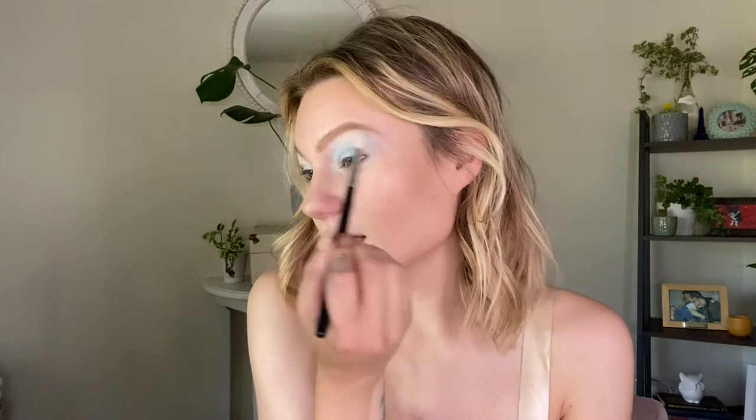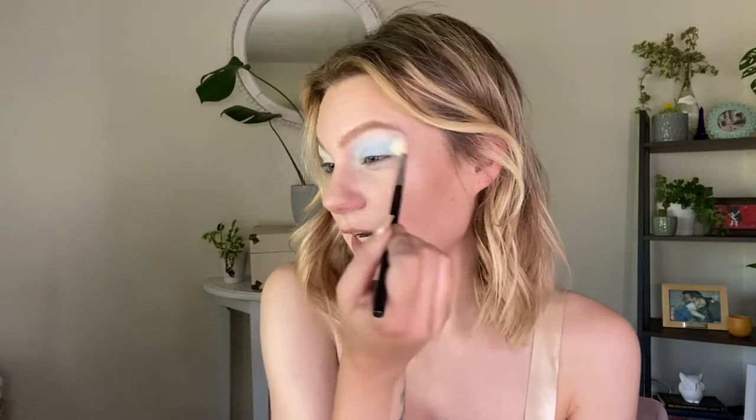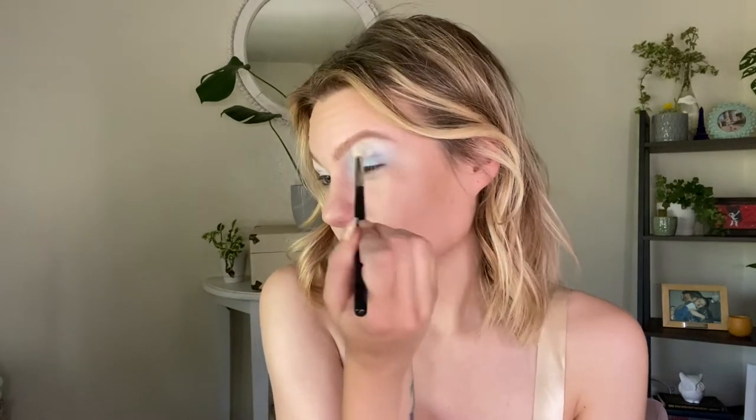The blue is definitely taking a hot second to build up, but there's nothing wrong with that — it is just natural for pastel shades to take a little bit of extra work. Taking a clean, fluffy blending brush, I'm going to buff those edges to make sure there are no harsh lines. Now taking a Sigma E49, I'm going to hop into Bombshell, which is a slightly darker brown color, and start using that to shade the outer corner of my eyelid, just to add a little bit of definition right there in the corner.